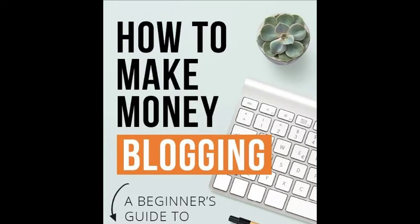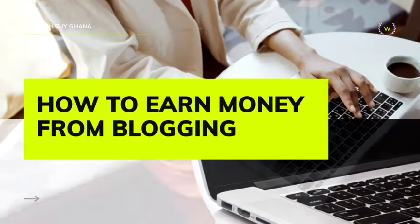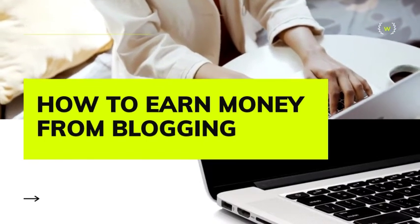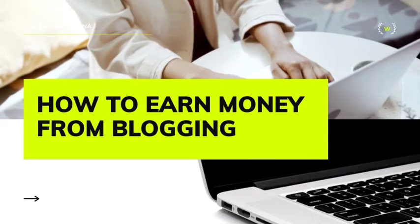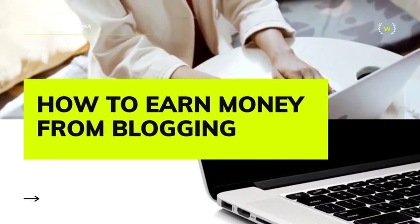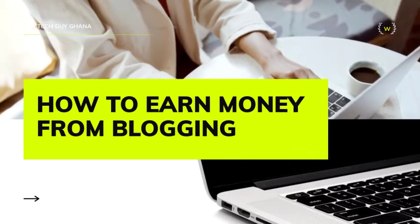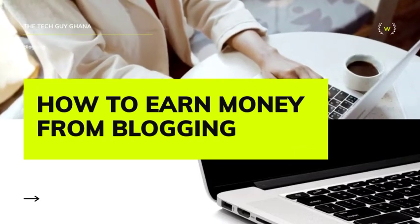Don't forget to hit the subscribe button. So today I'm back with another video on how to make money online, and today we will be talking about how to make money blogging.